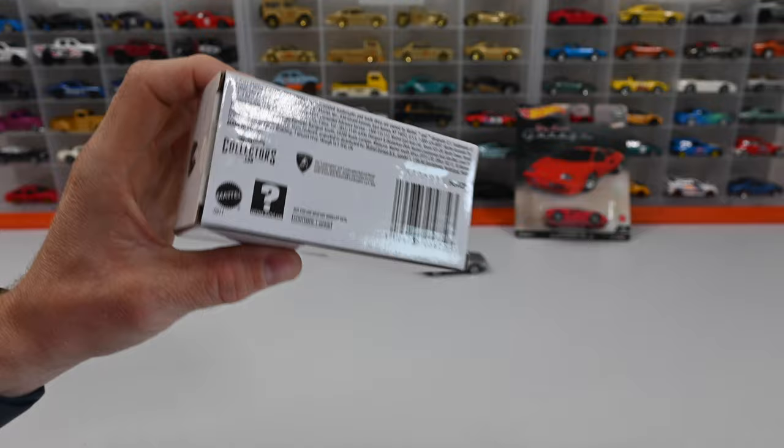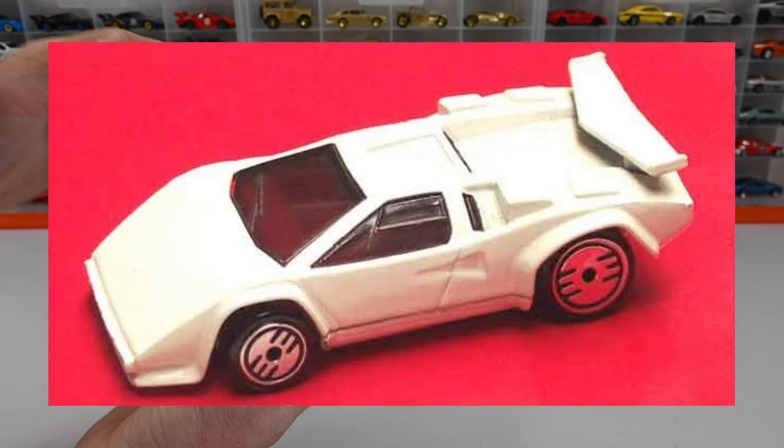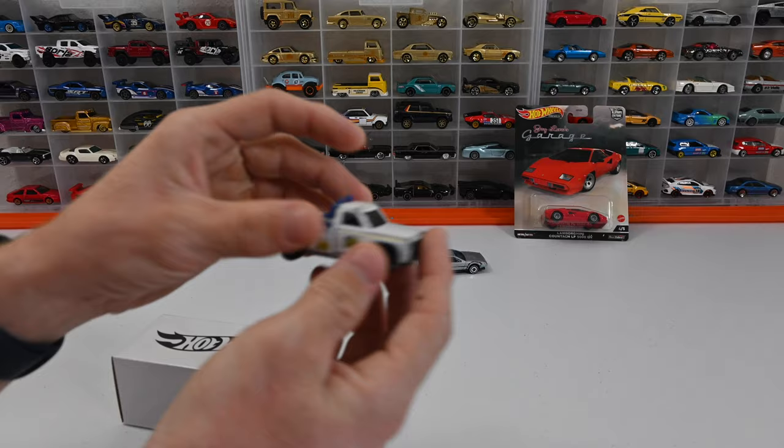Hot Wheels had actually been making this car since 1988 — not RLC — and that casting was designed by Larry Wood back in 1988. I actually have one of his cars right here, which is the Larry towing car.